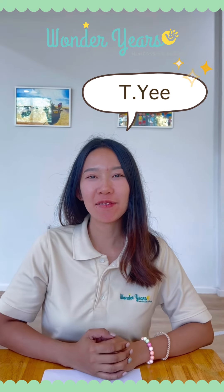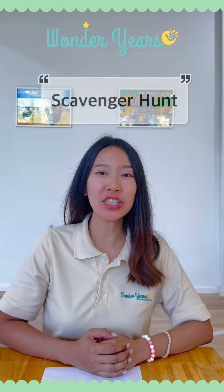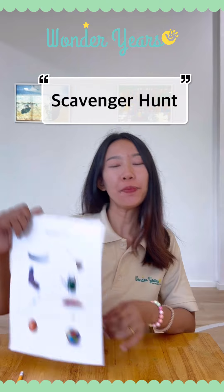Hi, I'm Tisha E. Today, we will play scavenger hunt. Let's look in your house. Can you find this object in this picture?